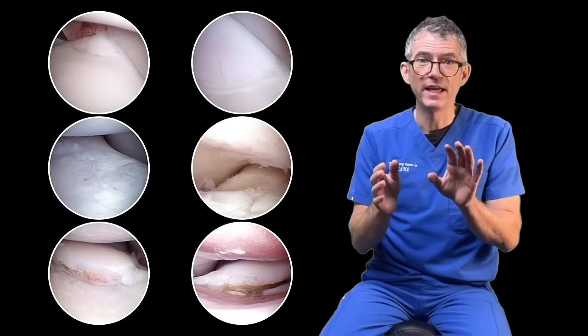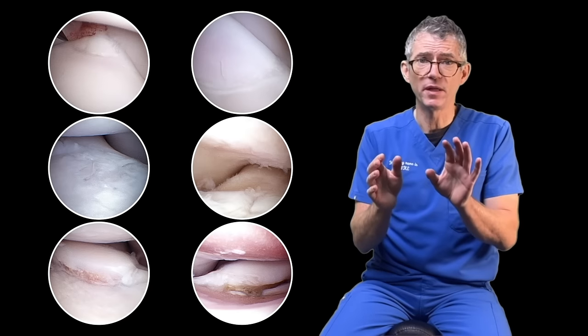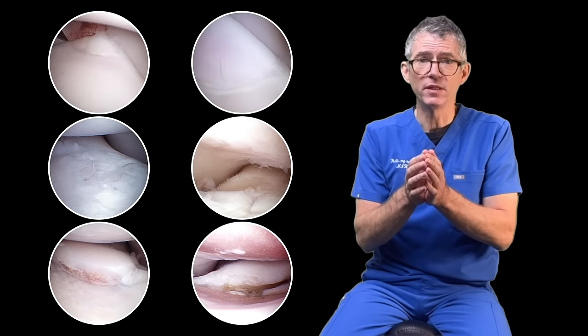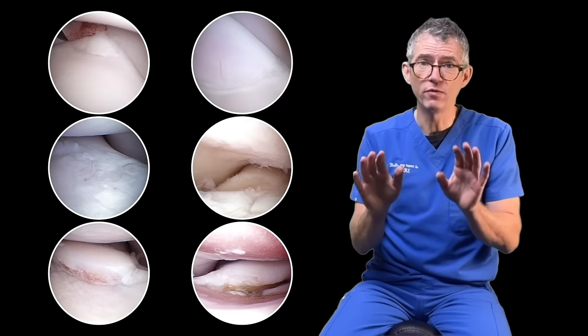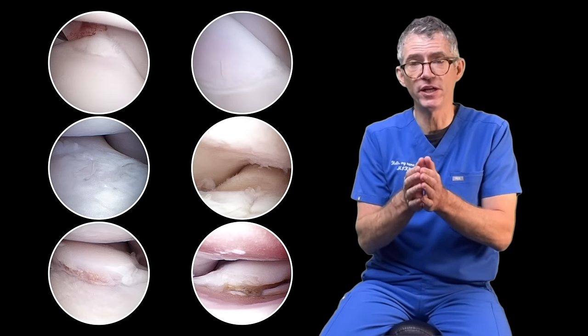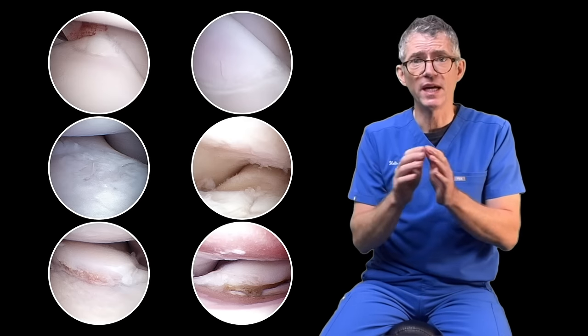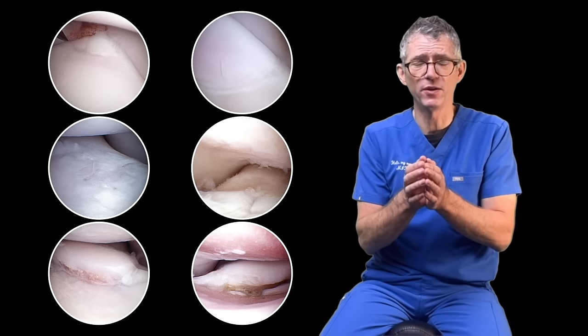Critically, elbow dysplasia always involves mechanical cartilage damage. And despite the popular hype, medical treatments can make no impact on mechanical wear. The only treatments capable of delaying or reversing cartilage degeneration are surgical treatments, and these treatments are only available for dogs with a specific diagnosis.